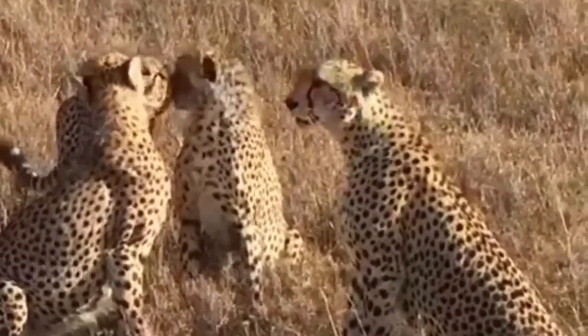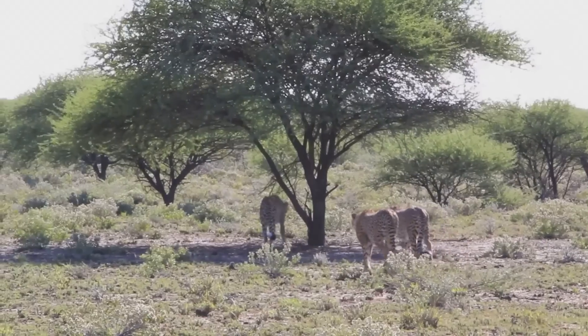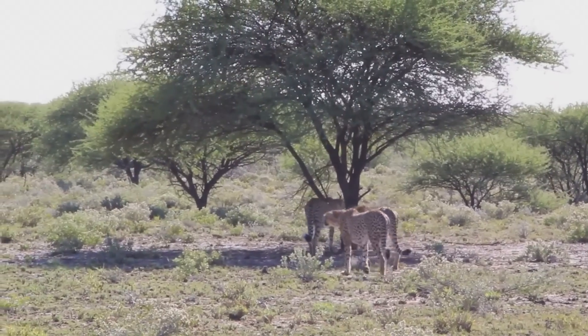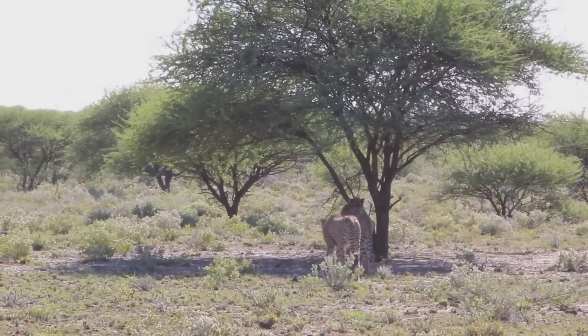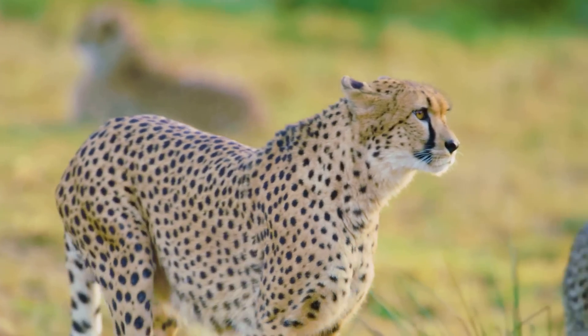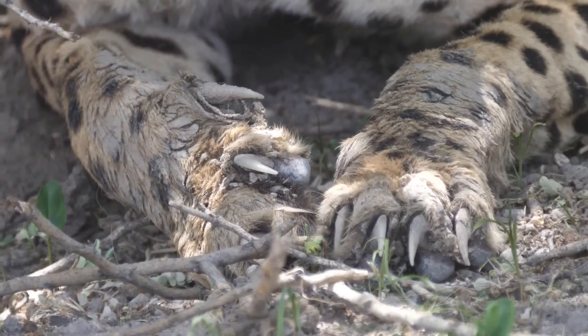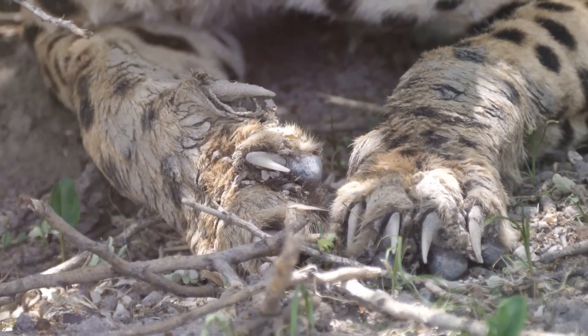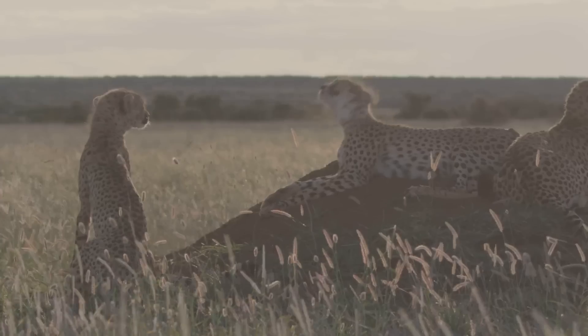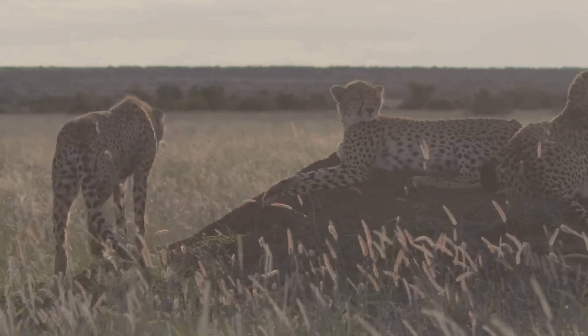Every aspect of a cheetah's anatomy speaks to its need for speed. Their long, slender bodies are aerodynamic marvels, cutting through the air with minimal resistance. Their legs are disproportionately long, providing incredible stride length. Unlike other cats, the cheetah's claws are only semi-retractable, acting like cleats for traction. This unique feature provides an essential grip, preventing slippage during their explosive sprints.